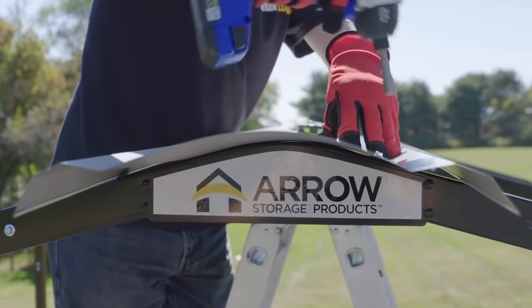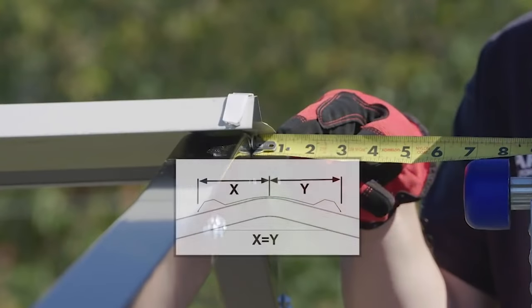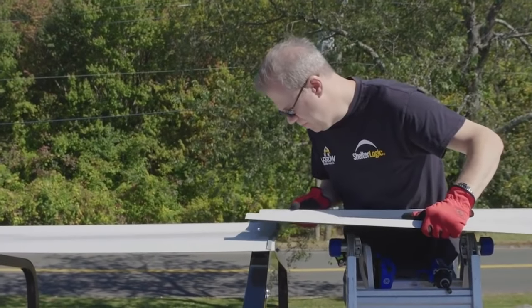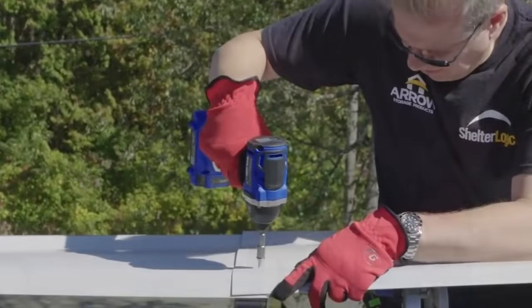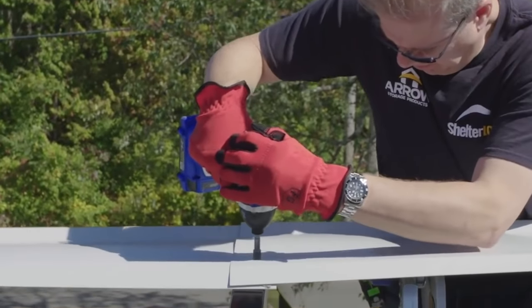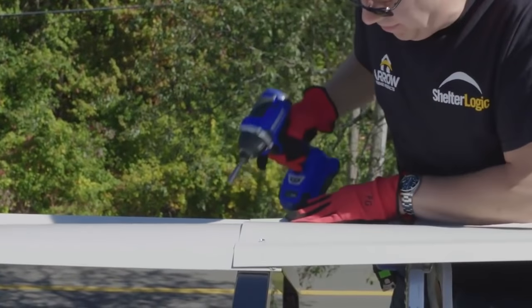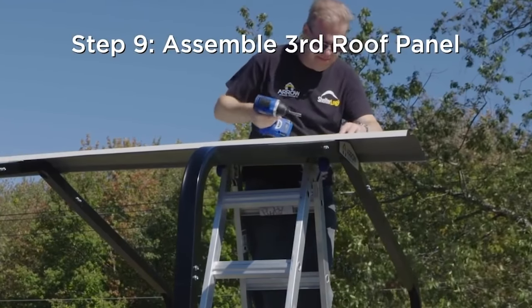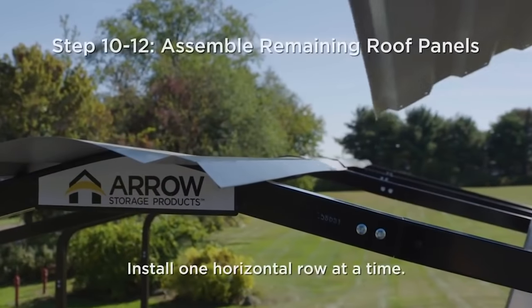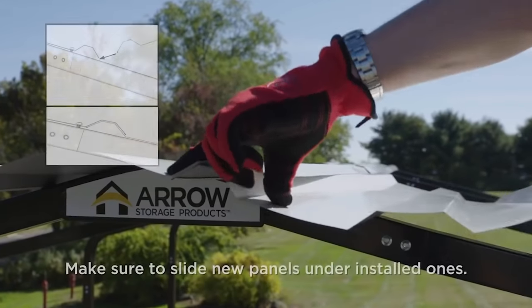The robust steel structure of this multi-use portable structure promises long years of service to protect your car, motorcycle, boat, tractor, or picnic area. The 29 gauge galvanized steel roof, which gives shelter during rainy and sunny days, guarantees durability and strength against extreme conditions. It features rounded eaves and horizontal panels that are primarily designed to withstand any type of weather element.